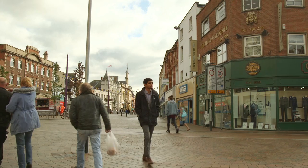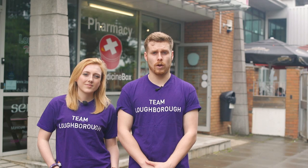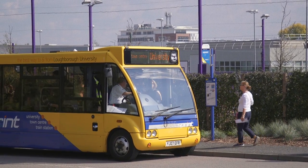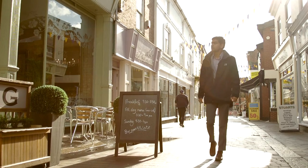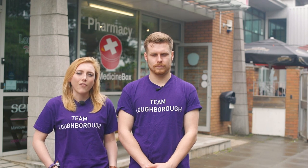And if you want to venture out, Loughborough Town Centre is only a short walk from the university, or an even quicker bus ride using the university's own sprint bus, which is really regular. It's got plenty of shops, cafes, bars and restaurants, and whether it's your weekly shop or a meal out with friends, you'll find it all here.